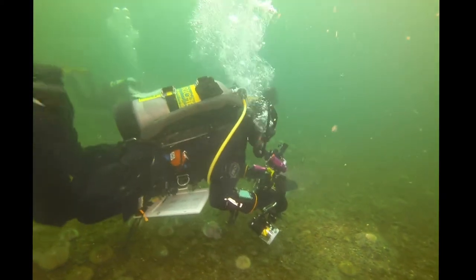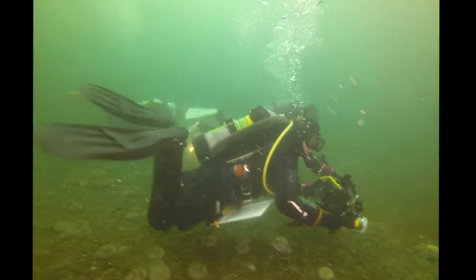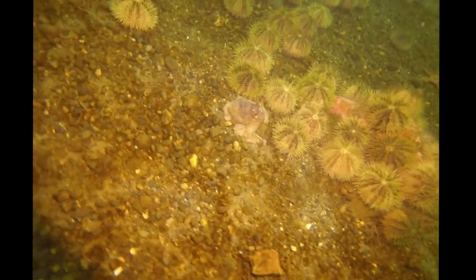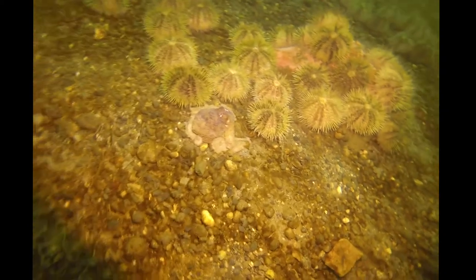I love seeing these divers because you can get a sense of scale — how big those urchins are. They're pretty sizable. Oh, here's another cool find hanging out by the urchins. This looks like a little octopus.